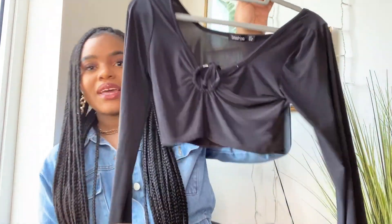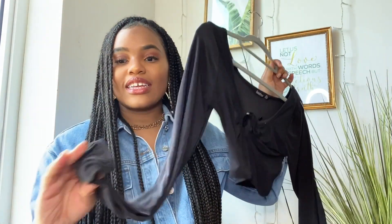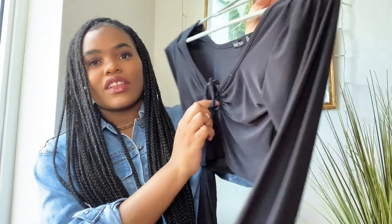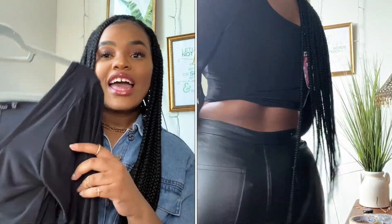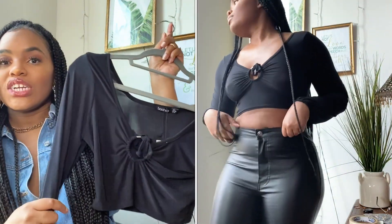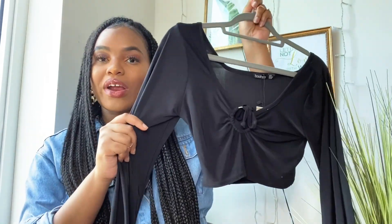It's just this slinky cropped top — it has like a key ring in the middle. I got this in a size US 6, UK 10. It's just a really slinky top with some elastic on the bottom and a little ruching because of the key ring in the middle. I thought this was so cute. I needed another going-out top — I have a V-neck bodysuit I've worn to death — and I thought this was a really nice alternative. It's a nice cropped length, super cute to wear with high-waisted jeans, leather pants, or even a midi skirt. I will style it up for you guys.